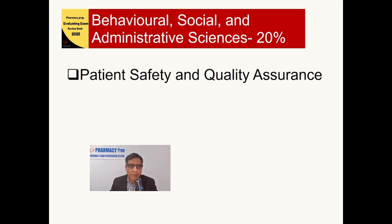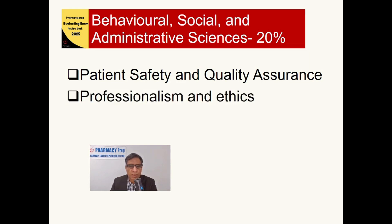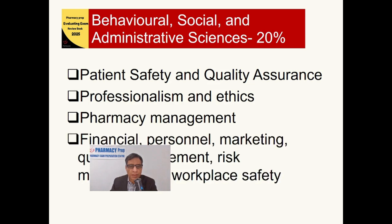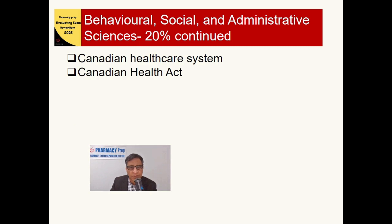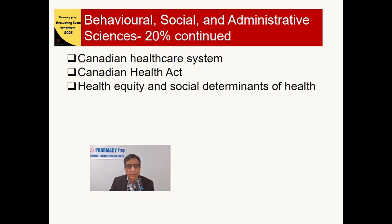This 20% of the exam includes patient safety and quality assurance, professionalism and ethics, pharmacy management, financial and personal marketing, quality improvement, risk management, workplace safety, the Canadian healthcare system, and health equity and social determinants of health. Health equity and social determinants of health is a new addition for this new blueprint.